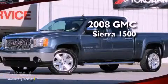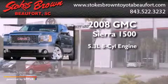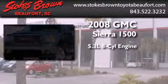This is a 2008 GMC Sierra 1500. It has a 5.3-liter, eight-cylinder engine and an automatic transmission.